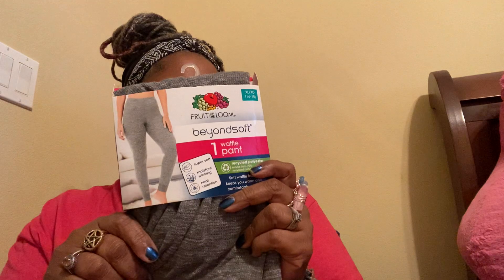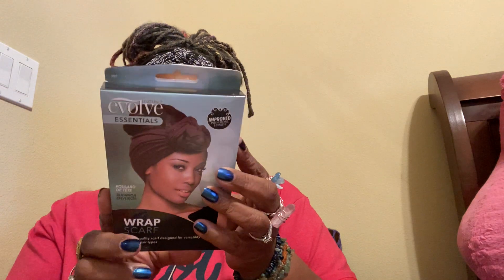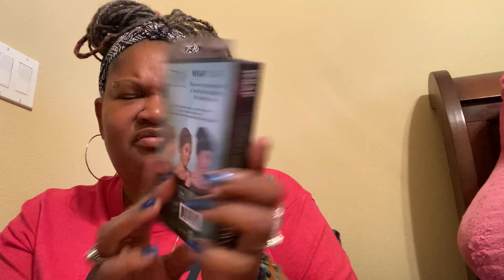My husband got a pair of jeans. I got some warm lounge pants to wear around the house. I got a wrap for my hair with a little bun situation — sometimes he's all fit and I've got a big head. My husband also got some men's thermals because he's sometimes outside at night.